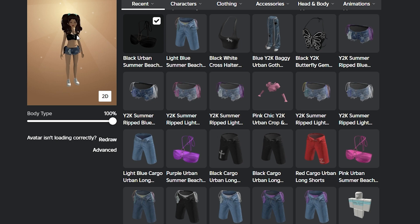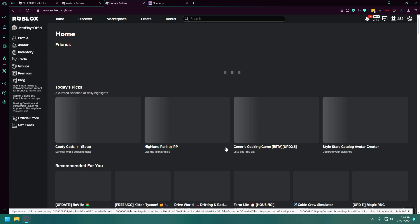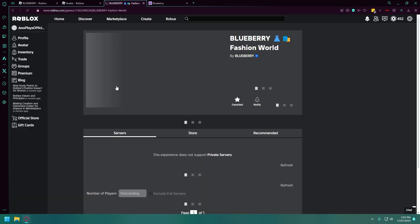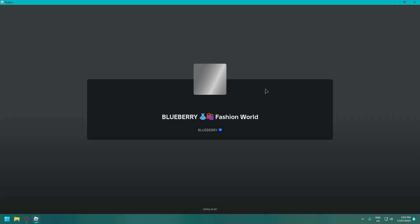Let's go back into the Blueberry Fashion World. Now the Paradise RP store is no longer there — they have moved on to work with a new brand. I think I popped in earlier and it looks like they're working with Maybelline now.